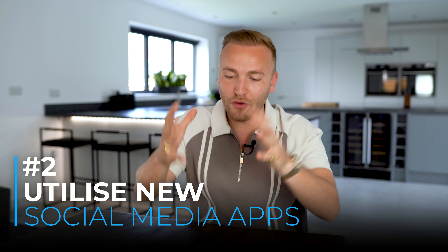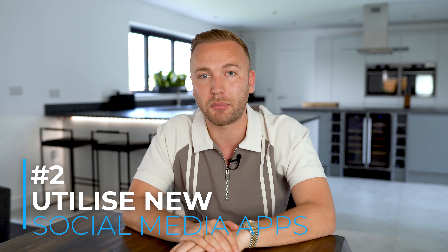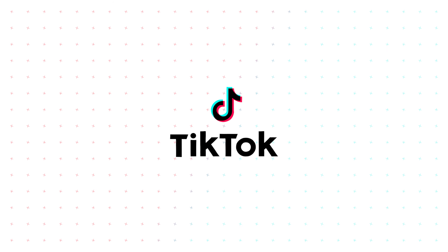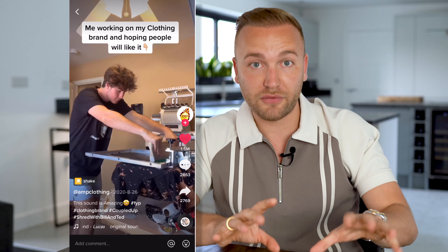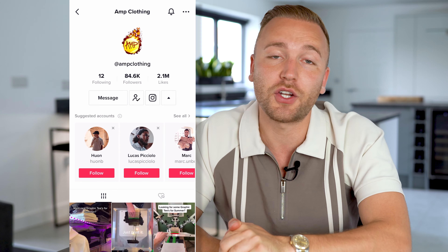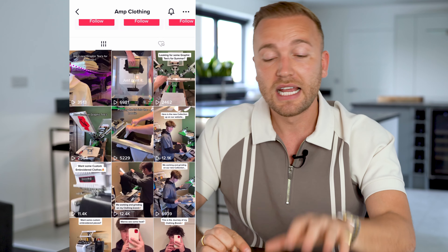Number two: utilize new social media apps. In the world of social media there are always new companies coming up to compete with the big players — Facebook, Instagram, and YouTube. Over the last couple of years, two massive platforms have really stuck. One of them is TikTok. I know what you're thinking — that's kids dancing and doing silly videos — but that simply isn't true. Here's an example: a clothing company with 1.5 million views on a single video and over 80,000 followers generating monumental sales. This is very simple content taking no more than 15 minutes per day, and the algorithm right now is still ridiculous — you can get huge exposure with very little work.